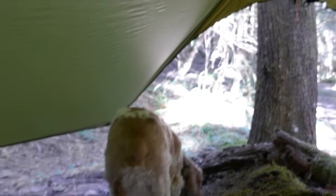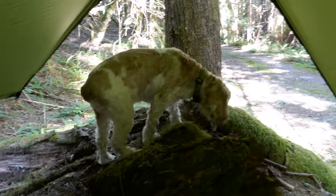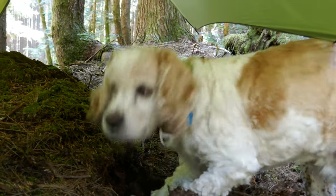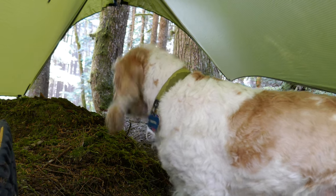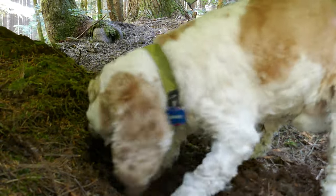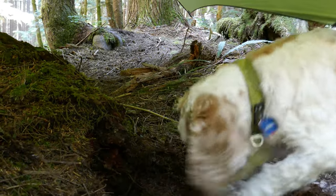We're inside the Thunderfly hammock tarp. Cooper's a little disappointed because he was hoping to climb into a hammock. Well, we'll do that next time — this is just a preview. I promise, next time we'll do this for real, with a hammock. He's already creating himself a bed — he wants to sleep under the Thunderfly.